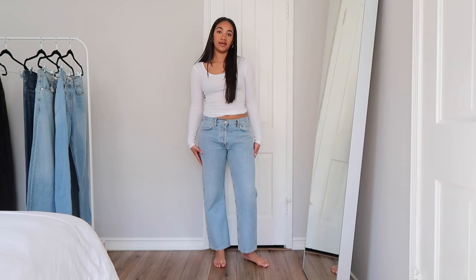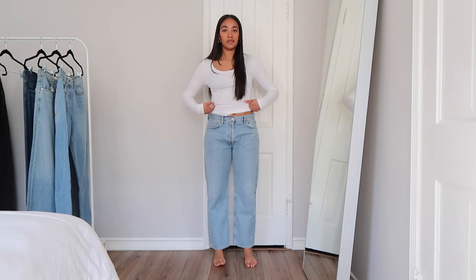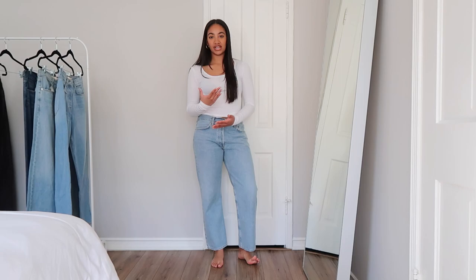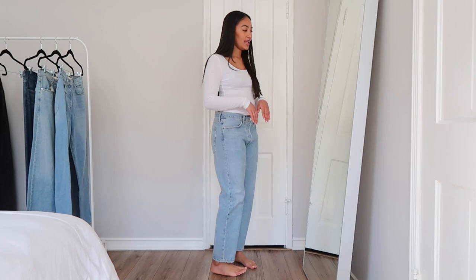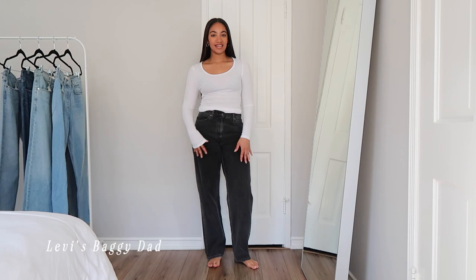Nobody does light wash jeans quite like AG — they're just the most beautiful, soft denim. They're a straight leg that doesn't taper at the bottom, which I really like. I got these in a size 30 because I wanted them to be low rise, but you really have to pay attention to your measurements depending on the rise. I always have my measurements saved on my phone and check the rise when ordering. My thighs are a little thicker so I always go with a bigger size and tailor it, and it always works out.